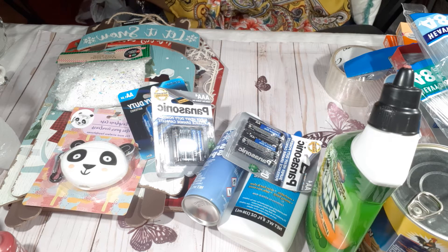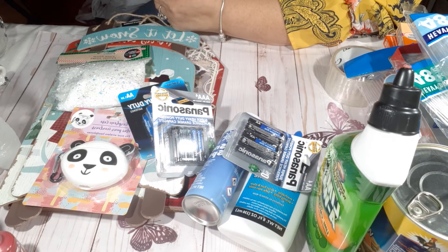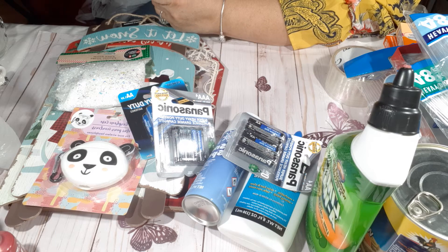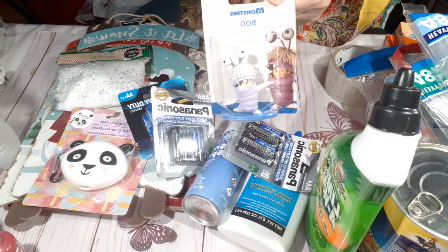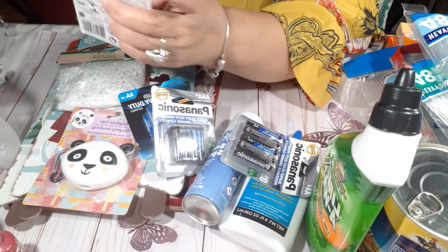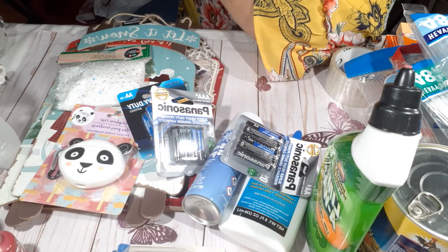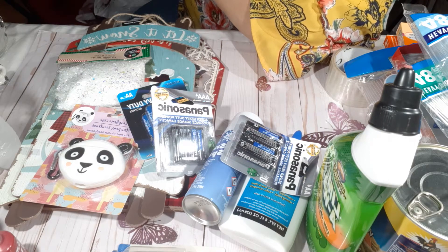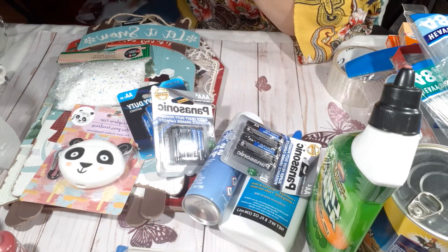I have a little collection of Monsters Inc. figures, and I picked up another character. I also picked up Boo — the little girl — I love that movie. And I picked up Randall, who looks like a lizard.